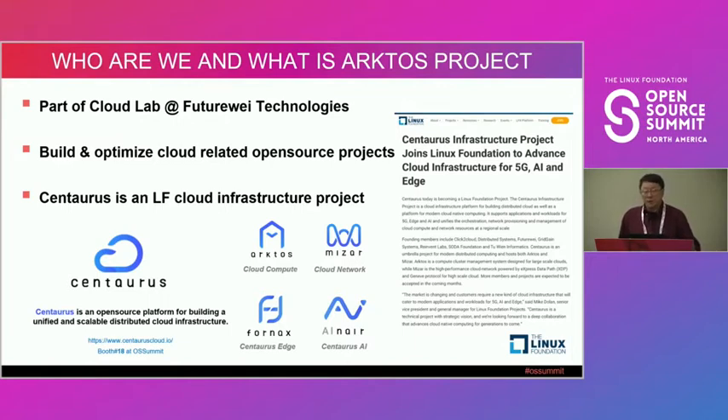The second project is Miza, a cloud network project based on eBPF and XDP technology. We use it to support network configuration and provisioning for Arcturus. We actually have two sessions related to Miza — one tomorrow and one on Thursday. If you're interested, search for Miza in the schedule. The other two projects in the Centaurus group are for AI and for Edge, which are out of scope for this talk. If you're interested in Centaurus as a whole, you can visit centauruscloud.io.